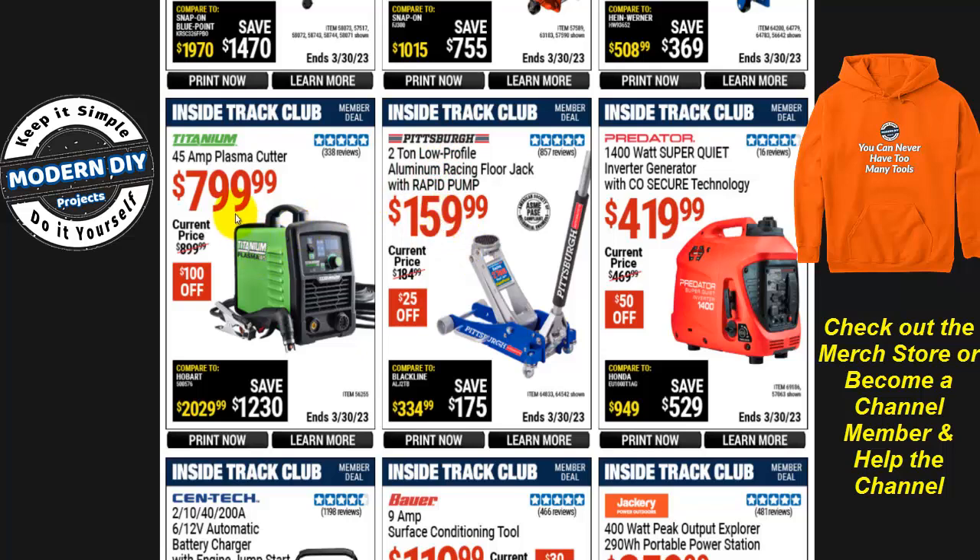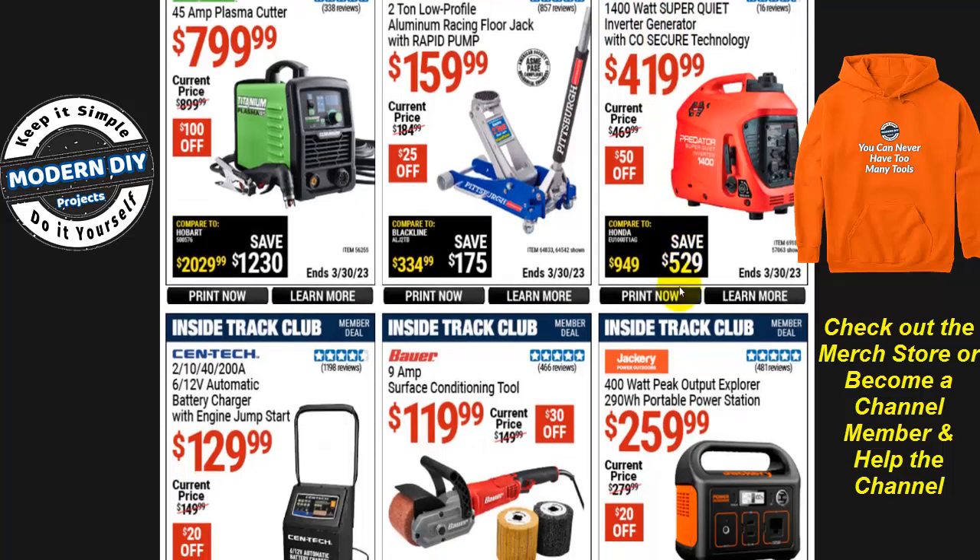There's an 800W Titanium 45-amp plasma cutter for $800, $100 off. And generators really come in handy during bad winter weather — the Predator 1400-watt super quiet inverter generator is $420, $50 off.